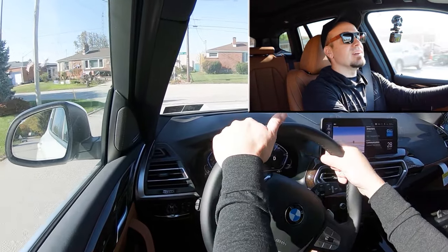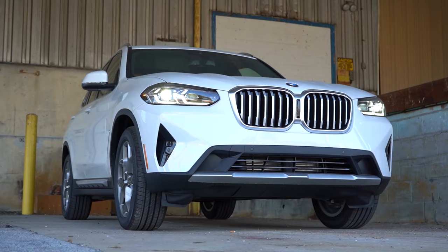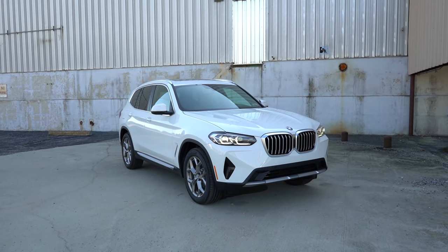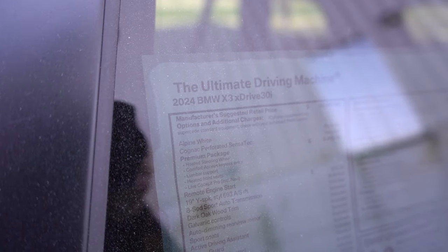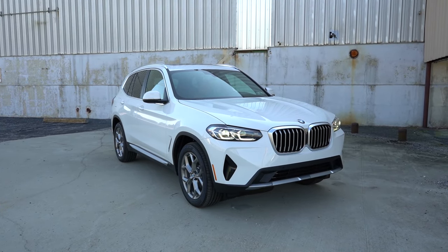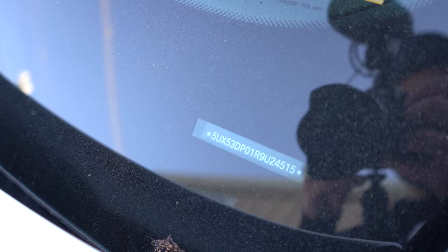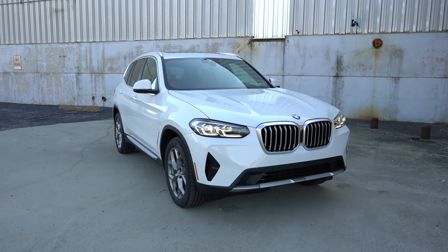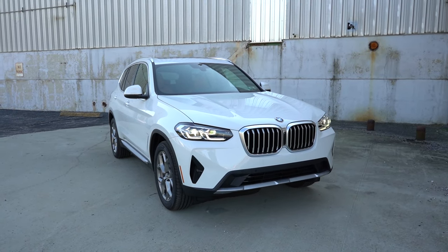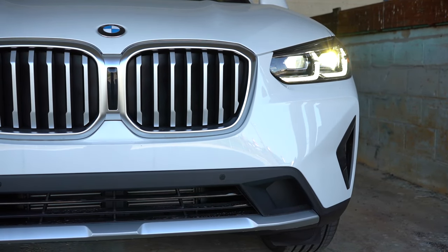That pretty much rounds out the performance segment of this review. Let's now take a look at the exterior of the brand new 2024 BMW X3. Here she is — finished in Alpine White. Looking at the VIN, the first character is the number five, indicating the 2024 X3 is built and assembled here in the US, specifically South Carolina. Starting up front, the BMW Active Kidney front grille comes standard with satin aluminum trim.